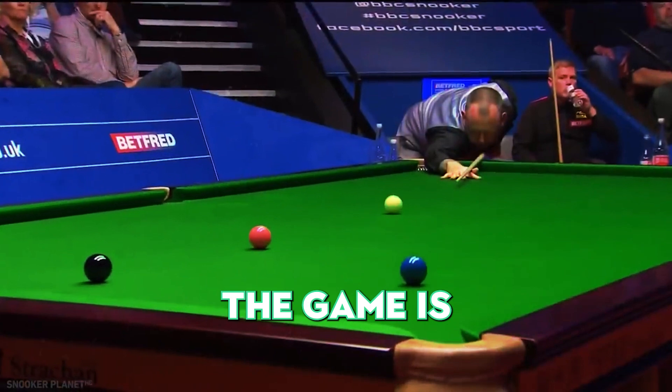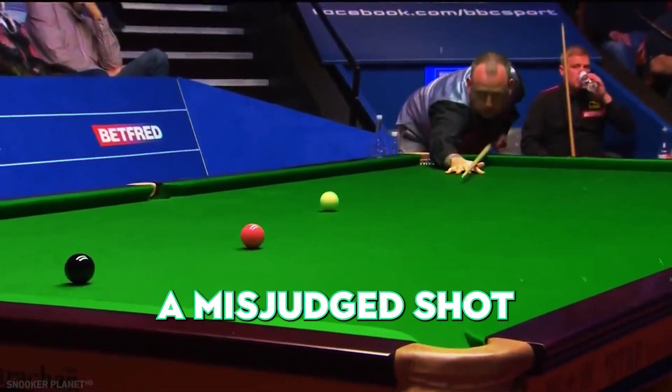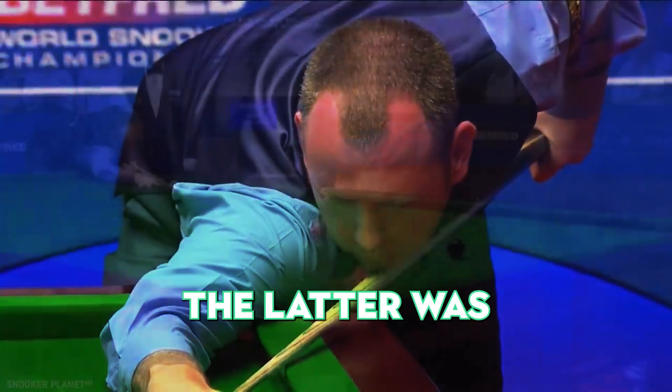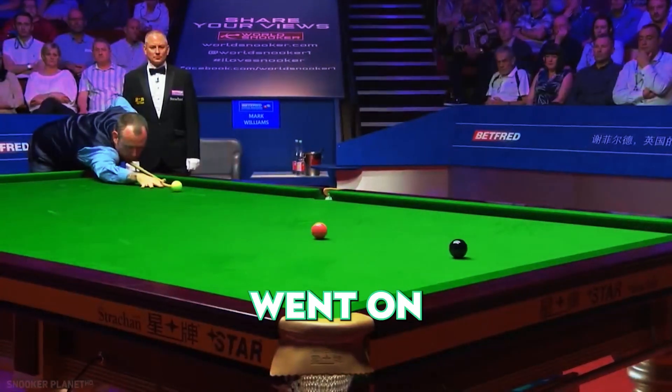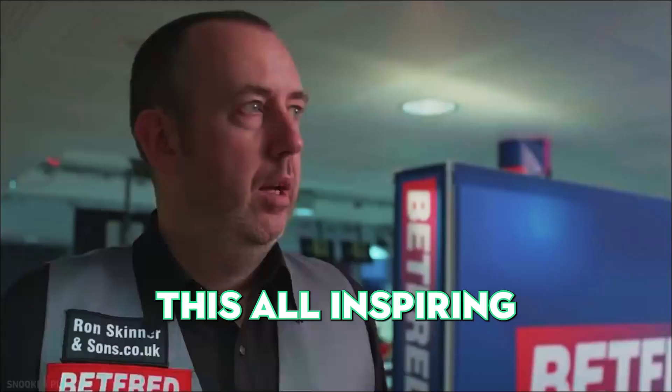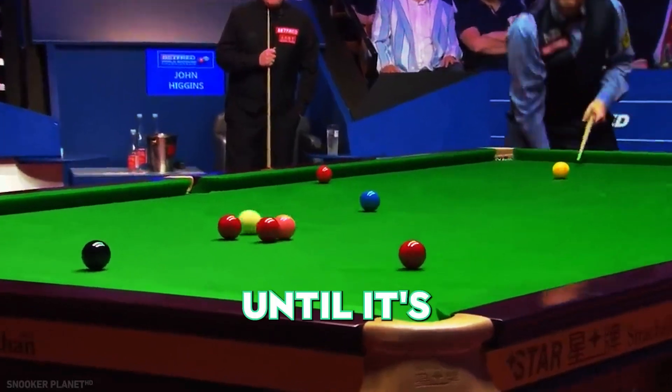Number 18. The beauty of the game is in its unpredictability. A misjudged shot could spell doom, or it could lead to a moment of brilliance — and the latter was the case here. Despite a misstep, our player went on to make an extraordinary pot and eventually won the frame. This awe-inspiring display of resilience and adaptability is a reminder that the game isn't over until it's truly over.